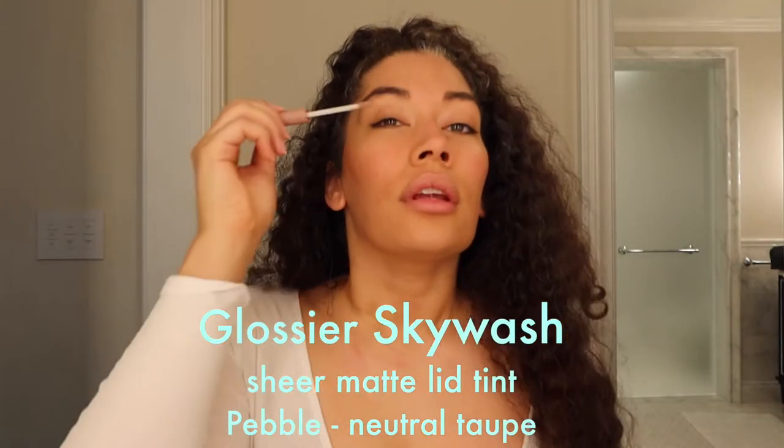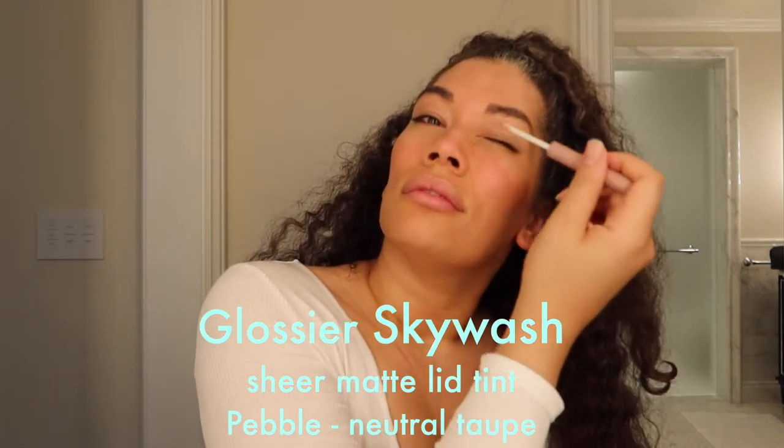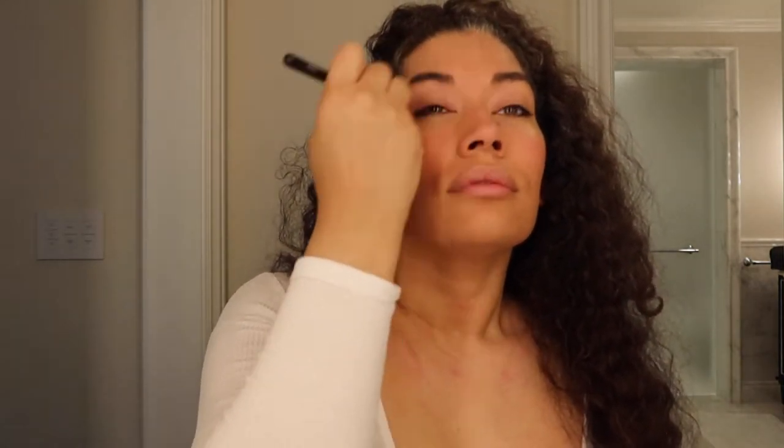These are awesome — the Glossier Skywash Shadows. I'm putting on Pebble as the base, which is a neutral taupe that actually matches my skin tone to my lid, so I use it as a base.